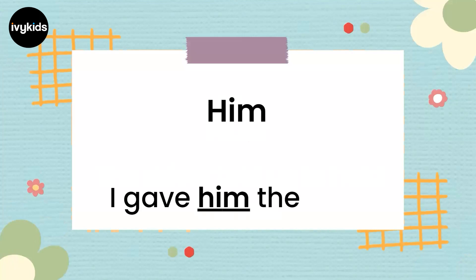The next pronoun is 'him'. I gave him the book. Instead of saying 'I gave Tom the book', we say 'I gave him the book'. So the noun — the name of the person — is replaced with 'him'. Him is the pronoun.